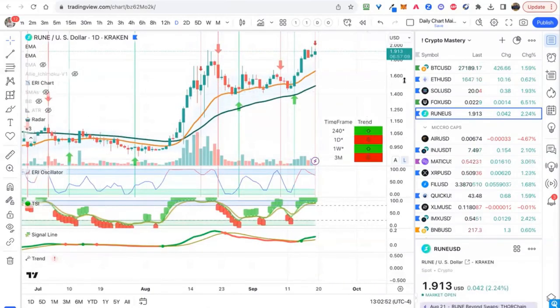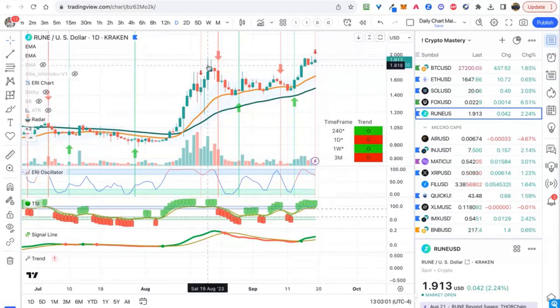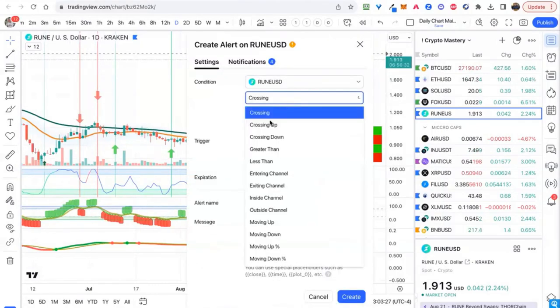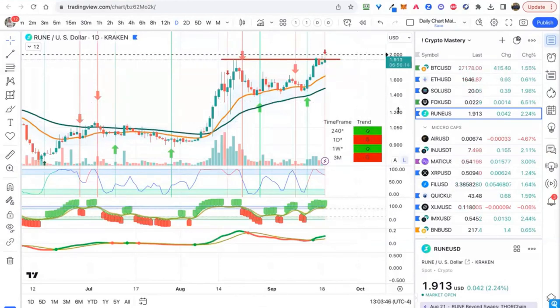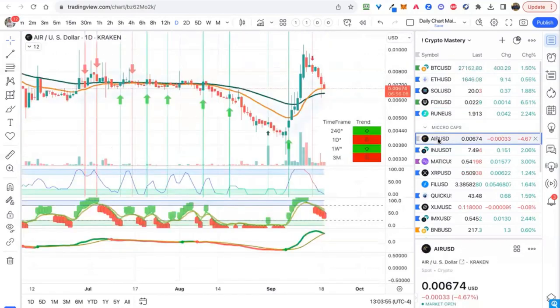Rune — some people were talking about Rune earlier. On the daily it's a bit overbought, we have a bearish ERI, and it looks like it's struggling at this prior resistance level. I would be cautious buying Rune — wait for a pullback would be ideal. Like back here: bullish ERI, TSI green, signal green — that would be the rules of engagement. Any break and close above $2 would be meaningful, so let's put an alert on Rune crossing above $2. When I see that fire, then I know exactly what to do.